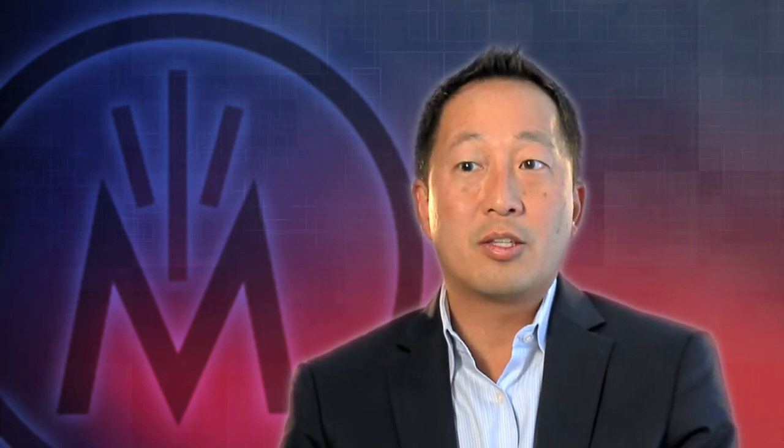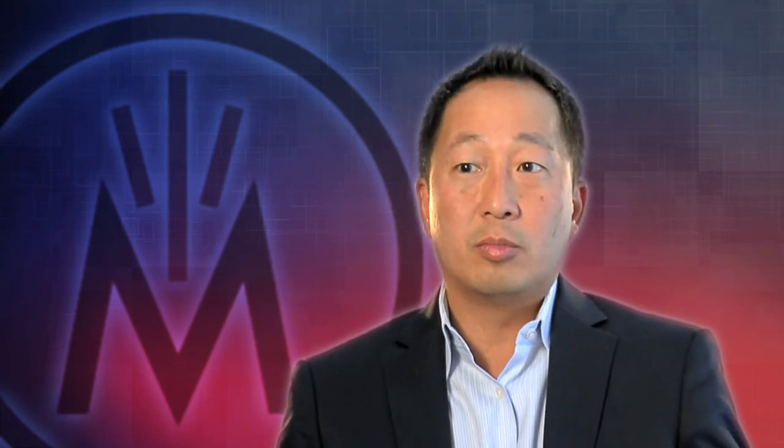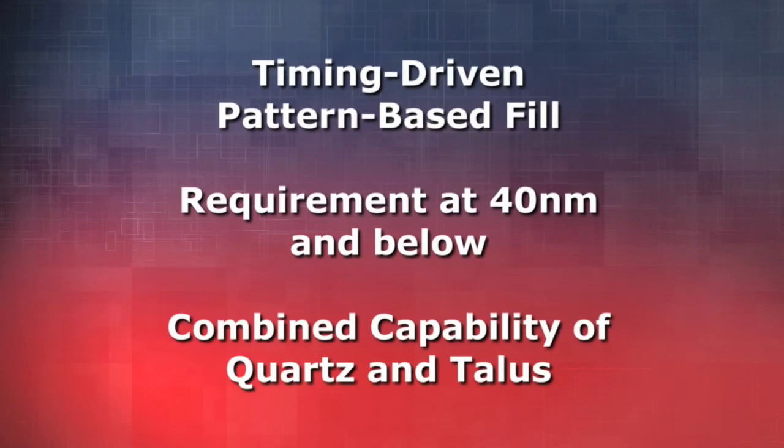Beyond basic DRC and LVS, which we do very well, there are many opportunities to expand this technology into areas that help designers — yield analysis, improving timing, improving power. These are all capabilities we've added into the tool. One example is timing-driven pattern-based fill, which is a requirement by foundries at 40 nanometer. We are the first to offer this capability. It's a combined capability between Quartz and Talus, and is also part of TSMC's BKM — best-known methodology — flow announced for 40 nanometer.